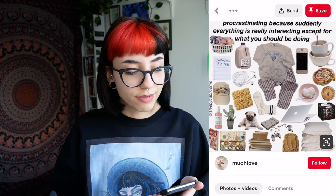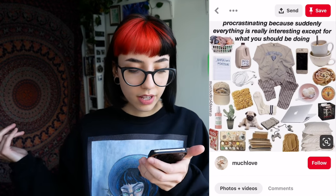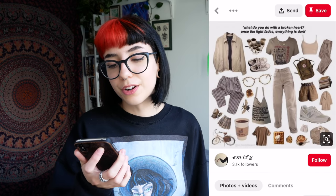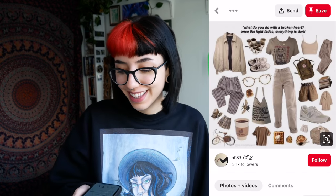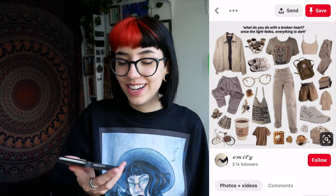When I like to procrastinate, I like to write 'nothing matters' in giant letters across my notes, then do some laundry, chug a gallon of milk, and eat some ramen. This one just says 'what do you do with a broken heart once the light fades, everything is dark' — it's just a picture of various beige articles of clothing. What does this mean? Tell me, trendy young people. What the fuck does this mean?